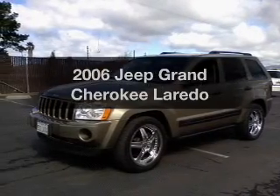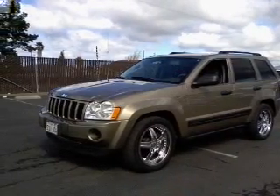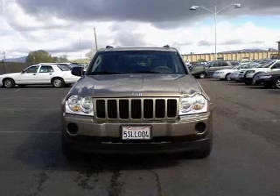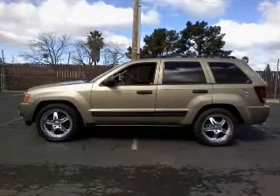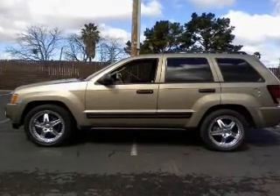Presenting the 2006 Jeep Grand Cherokee. If you're looking for an automobile with great attributes, look no further. With a solid six-cylinder engine, the powertrain includes rear-wheel drive driven by an automatic transmission.